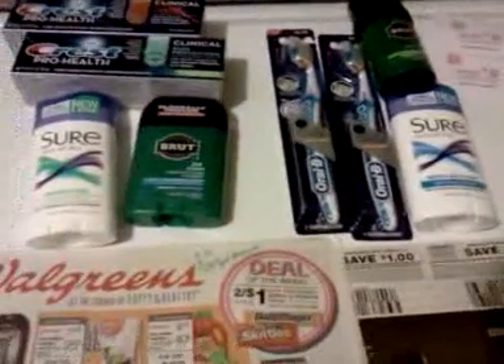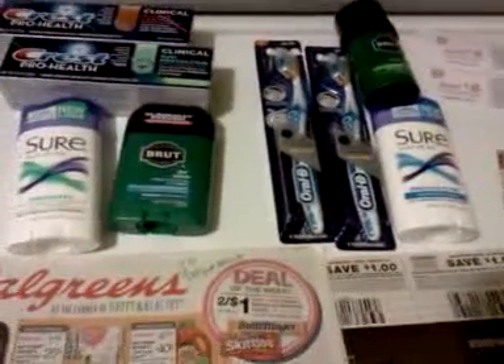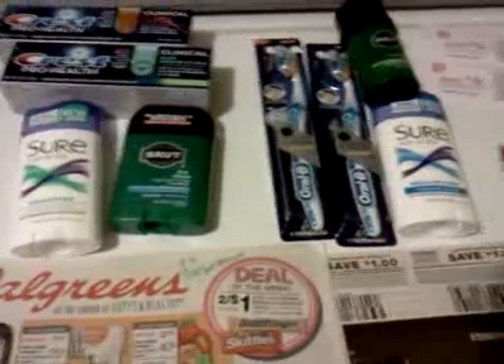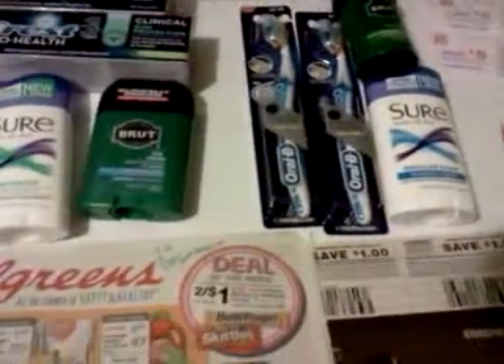I'm going to talk about Walgreens a little bit. It's not all that exciting, and I'm buying things I really don't need, but I wanted to keep some of my register rewards alive, and I gained some points today, and I'll show you what I did.